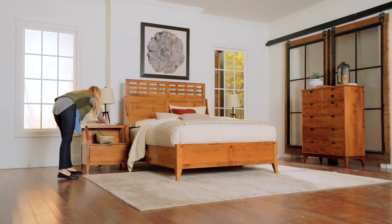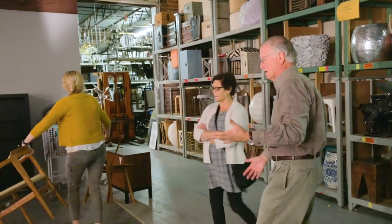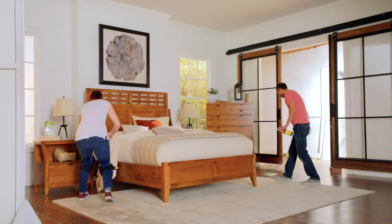Visit our showroom this spring and you'll find furniture and supporting photography ready for immediate shipment. So, you can be on the move too.